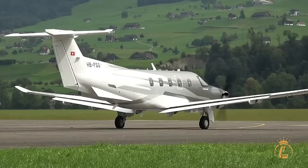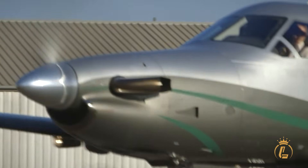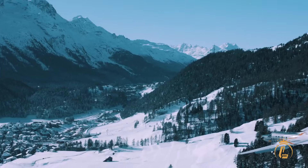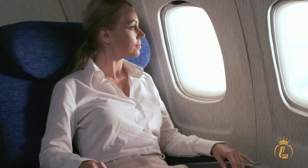While the digital autothrottle system handles the complexities automatically, the 5-blade hard-cell composite propeller isn't just about performance — it's about refinement. Operating at 1,700 RPM for maximum performance, or 1,550 RPM in low-speed mode for reduced cabin noise, it delivers whisper-quiet operation that your passengers will appreciate.